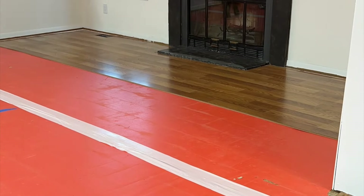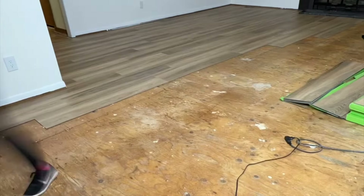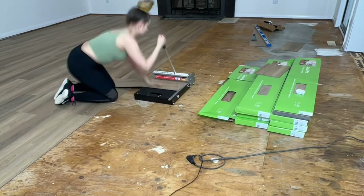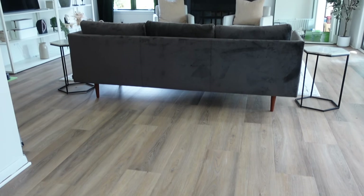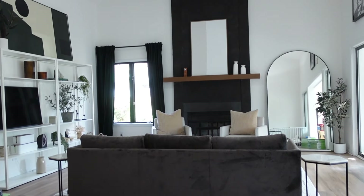Then we took up the old flooring and laid some new luxury vinyl plank. We opted to lay it in a different pattern to make the room look bigger. And here's what it was looking like the last time that you guys saw it.